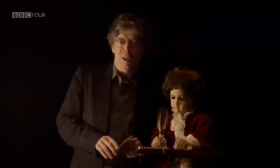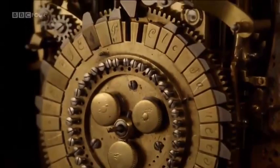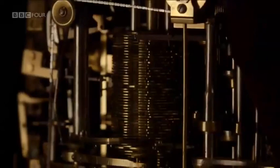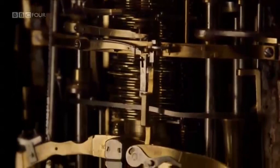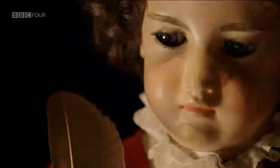Jacques-Hedroz was about 50 years old in the early 1770s when he designed and built this masterpiece. Inside the boy are almost 6,000 parts. What's astonishing is that every one of these crafted components has been refined and miniaturized to fit completely inside the body of the boy himself.